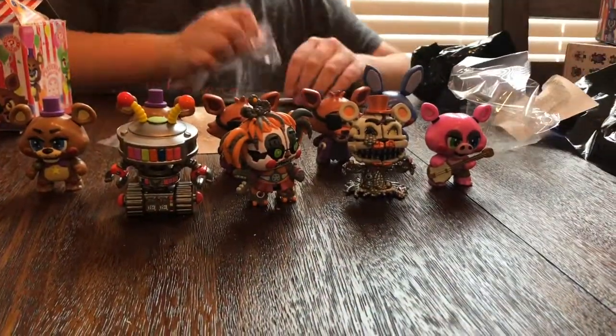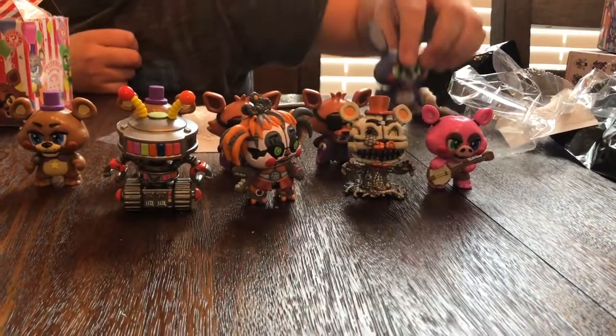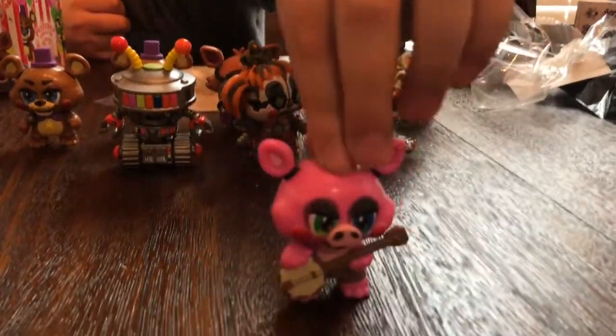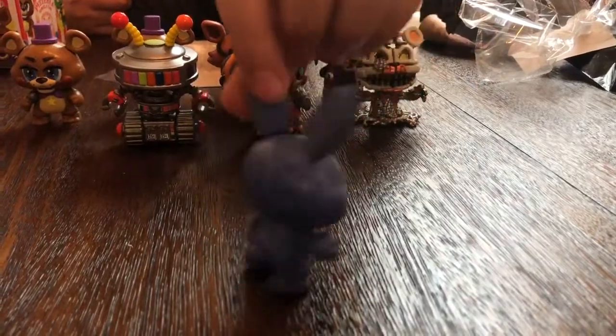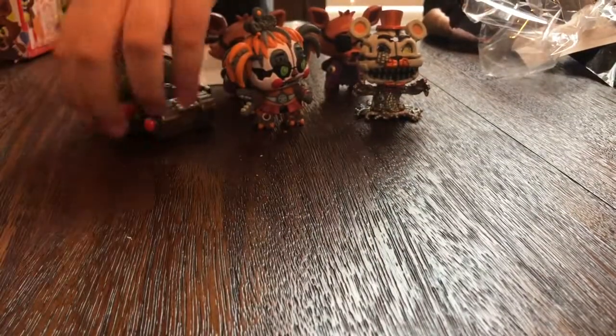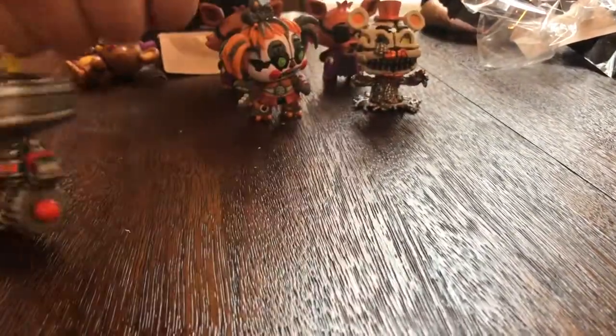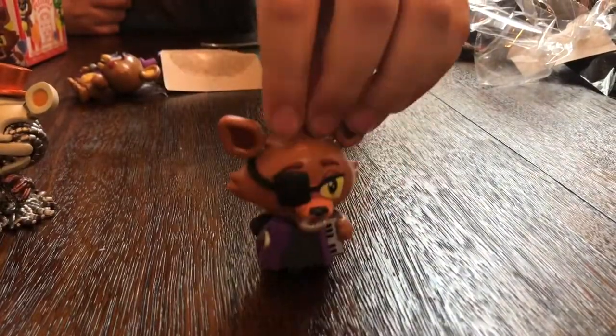So there's the ones he got today. At least I have an army! Let me show them off: Pig Patch, Rockstar Bonnie, Rockstar Freddy, Candy Cadet, Scrap Baby, Molten Freddy, and Rockstar Foxy. Alright, thanks for watching guys — please like and subscribe. Bye!